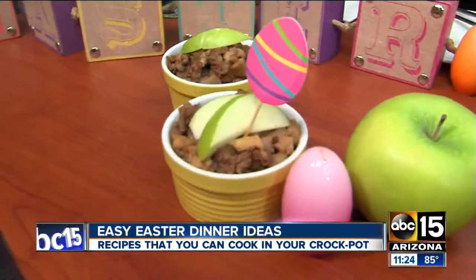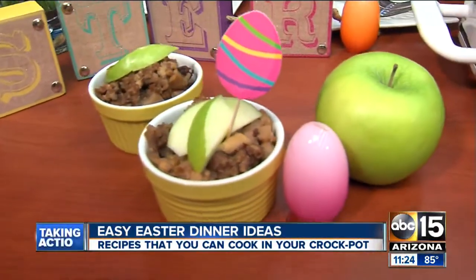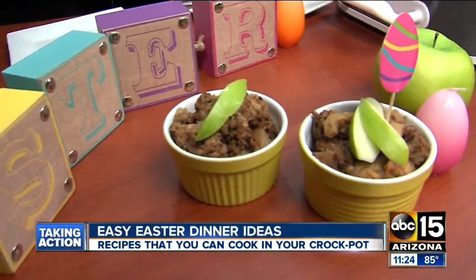I wasn't expecting the sausage. The sausage and the apples give you that sweet and salty combo. It's really good, and it's a great way to use a loaf of French bread or some bread that's about to go stale. You can put it in your slow cooker when you go to bed and just wake up to breakfast. It's simple to do — very easy.